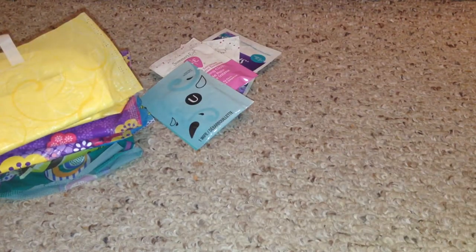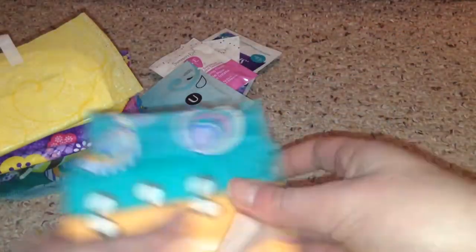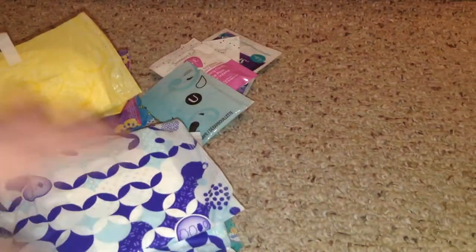For heavy flow pads I have five. I have two U by Kotex Clean Wear heavy flows, one Always Ultra Thin Long Super without wings — though you can get them with wings — and two Always Infinity with Flex Foam heavy flows, which are really nice, especially if you're going to be doing lots of activities on the cruise ship. I recommend these because they're good for activities if you're not into wearing a tampon at the time.